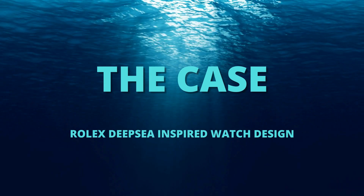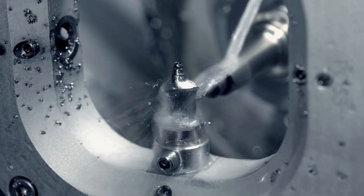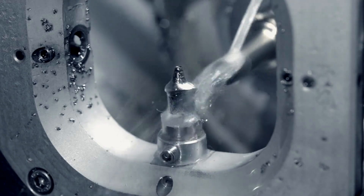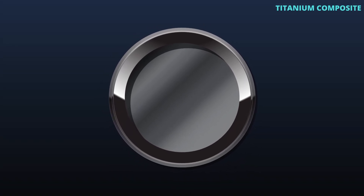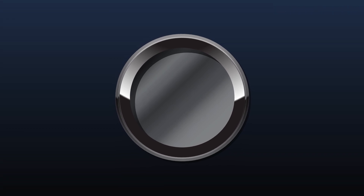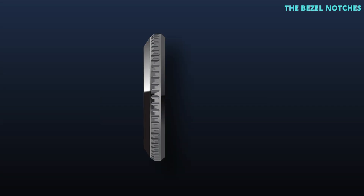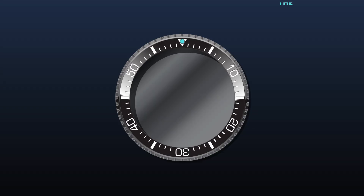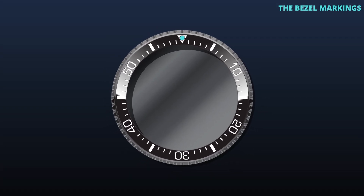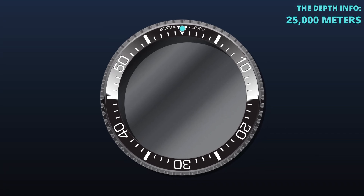The bezel, made from ultra-durable ceramic, is housed in a very special titanium composite that the entire watch is constructed from. This combination ensures unmatched durability and resilience. The bezel also features traditional notches for grip, forming part of the super-thick 30mm case needed for such great depths. The bezel markings are bold and contemporary, using Euro-style fonts, with information about the watch's extreme depth capabilities clearly marked.